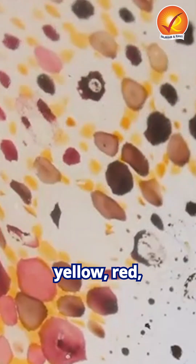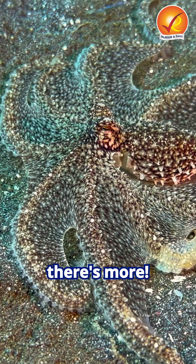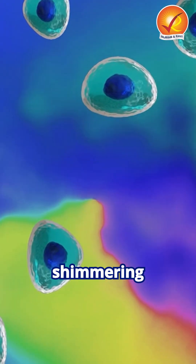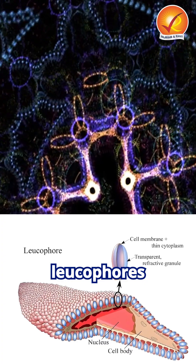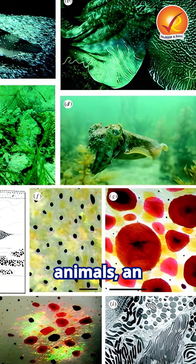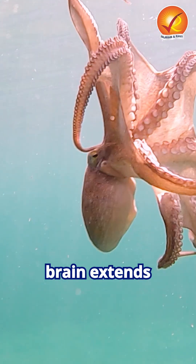But there's more. Some octopuses also possess iridophores and leukophores. Iridophores create shimmering blues and greens, while leukophores reflect ambient light for enhanced camouflage. Further, unlike most animals, an octopus's brain extends throughout its body, allowing for incredibly precise color shifts.